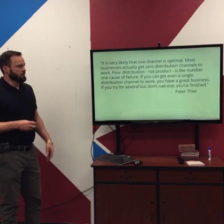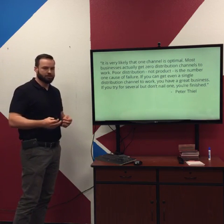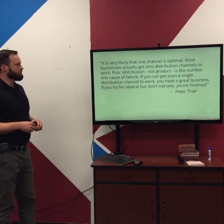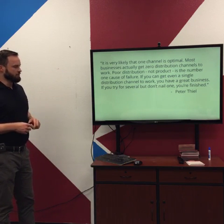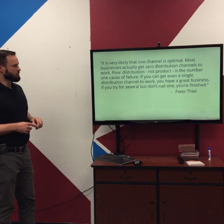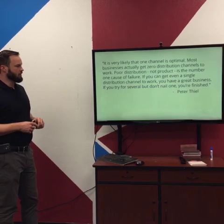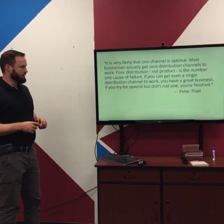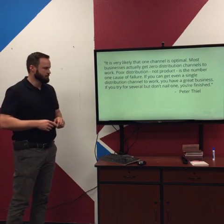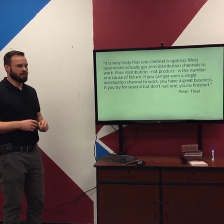This quote underscores the importance of traction and getting customers through different channels. It comes from Peter Thiel — early investor in Facebook, one of the founders of PayPal, a really successful entrepreneur and investor. The quote: 'It's very likely that one channel is optimal. Most businesses actually get zero distribution channels to work. Poor distribution, not product, is the number one cause of failure. If you can get even a single distribution channel to work, you have a great business. If you try several but don't nail one, you're finished.'